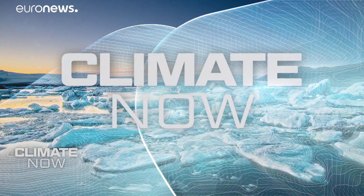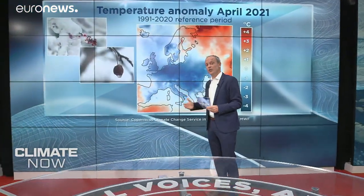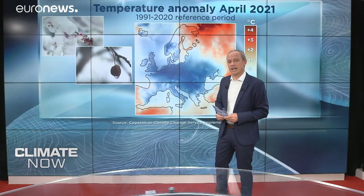First, a quick look at the latest data from the Copernicus Climate Change Service. If you're here in Europe and you thought it was colder than average last month, then you would be right. Across the region, temperatures were 0.9 degrees Celsius below the new 1991 to 2020 average. If we have a look at this map, you can see that across Central and Western Europe, temperatures were more than 2 degrees below average for April.